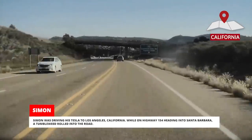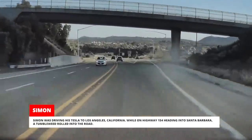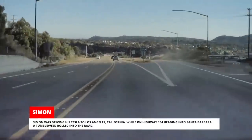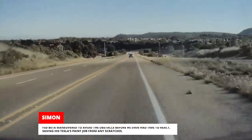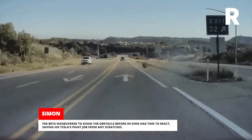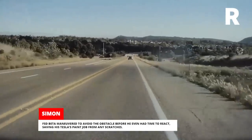Simon was driving his Tesla to Los Angeles, California. While on Highway 154 heading into Santa Barbara, a tumbleweed rolled into the road. FSD Beta maneuvered to avoid the obstacle before he even had time to react, saving his Tesla's paint job from any scratches.